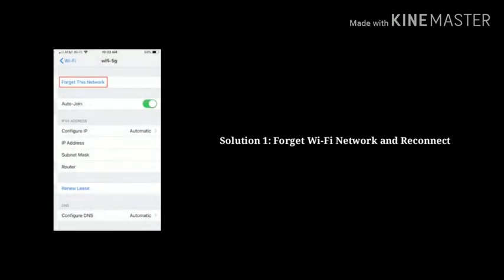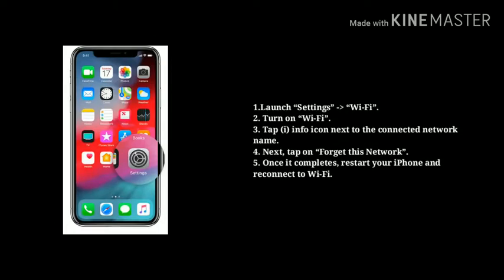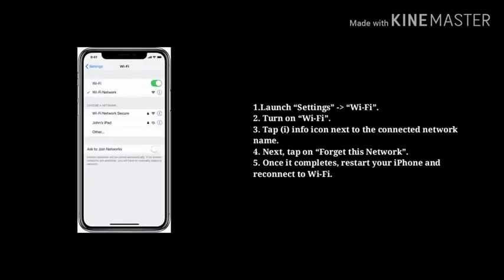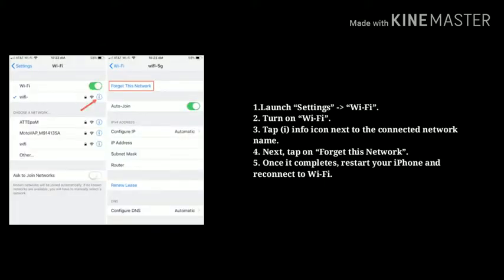Solution 1: Forget Wi-Fi network and reconnect. First launch Settings, next tap on Wi-Fi, then turn on Wi-Fi. Now tap the info icon next to the connected network name, next tap on Forget This Network. Once it completes, restart your iPhone and reconnect to Wi-Fi.